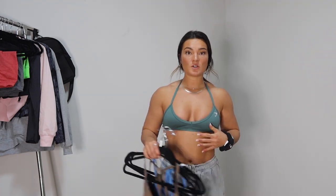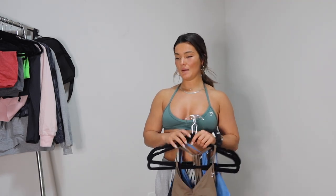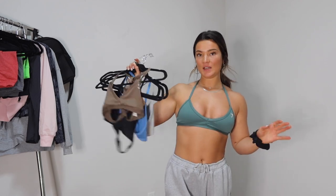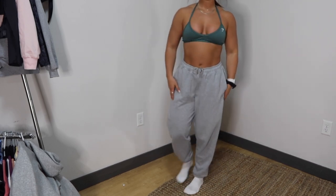They're very comfy. If you don't have really big girls you can definitely make them work. I'd say I'm probably like a B or C cup and they work great for me. I'd probably get a medium — the small is a little snug. In the medium I'm not concerned in the gym about anything falling out. I'm also wearing the Rest Day Sweatpants — they're so comfy, size medium. They're just the perfect amount of bagginess; I love a good pair of oversized sweats.